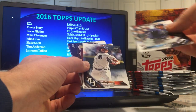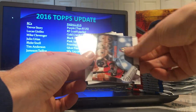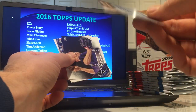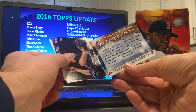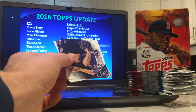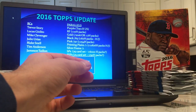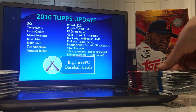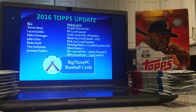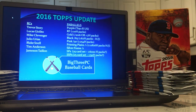Got a Blake Snell rookie debut. And Ichiro — that must be an insert. People love Ichiro cards; I never have a hard time selling them. I like the rookie debuts in this set — the big silver lettering is nice.